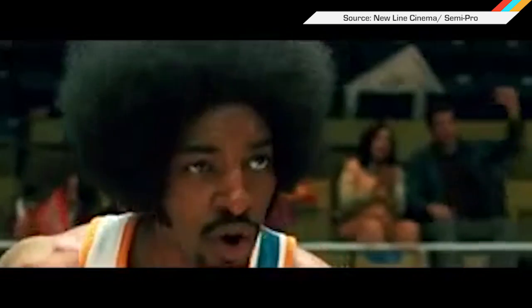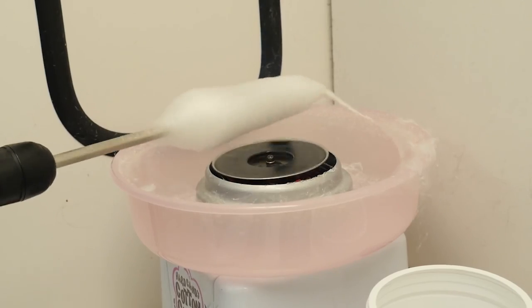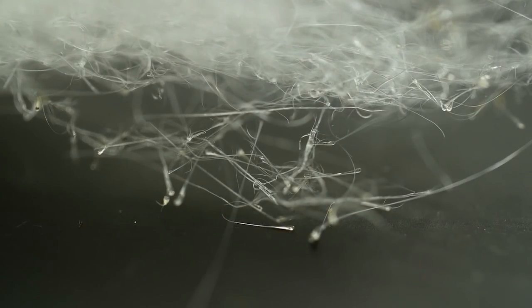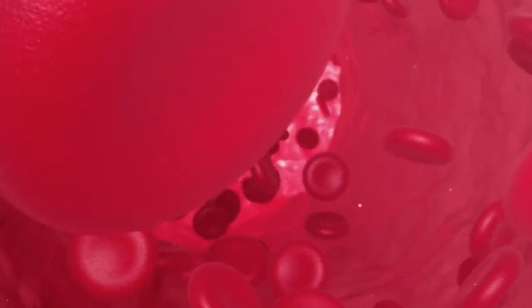Cotton candy isn't just a county fair staple anymore. In addition to being a superior carnival snack to virtually anything fried on a stick — corn dogs aside — researchers at Vanderbilt University are using it to spin synthetic capillaries. Using a conventional cotton candy machine, the Vanderbilt team spins polymer fibers instead of sugar. These fibers are then coated in hydrogel before being baked, which burns away the polymer bits, leaving behind networks of hardened hydrogel tunnels roughly the same size as human capillaries. These structures can then be used as biological scaffolds for growing human cells.